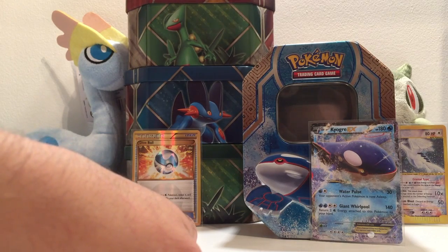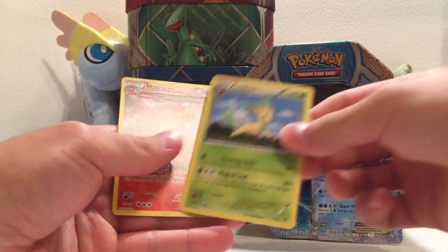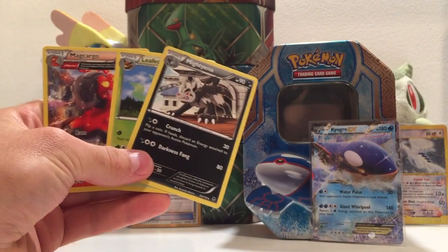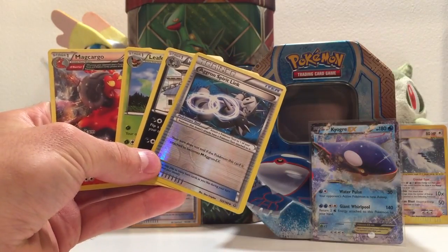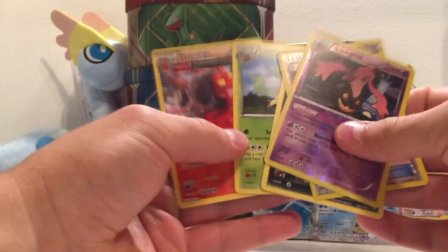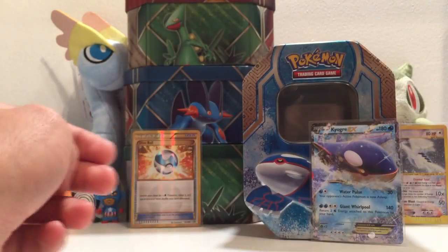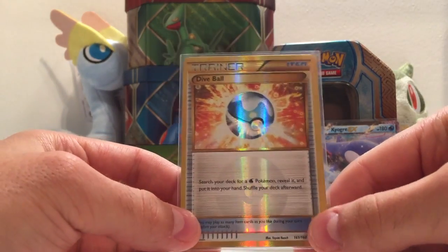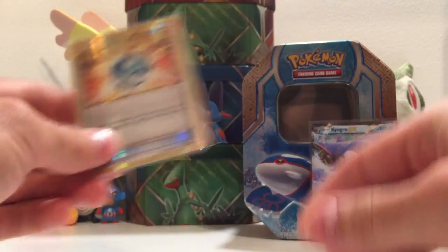Could do a quick recap. We've got the Macargo, the Leafeon, and the Mightyena as the rares. Reverse Aggron Spirit Link as well as that reverse rare. As I say, all lovely cards but look at that Dive Ball. Wow - can you believe that? Absolutely amazing.